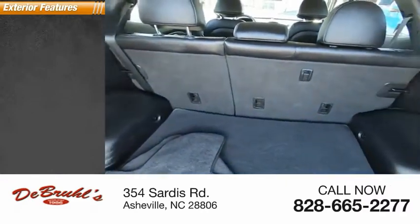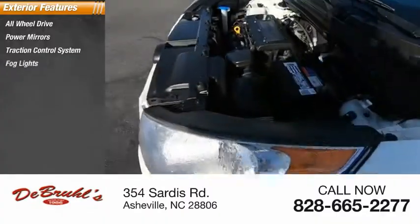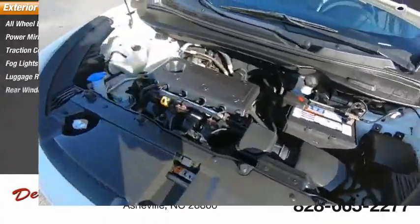Here are some of this vehicle's great options: all-wheel drive, power mirrors, traction control system, fog lights, luggage rack, and rear window wiper.